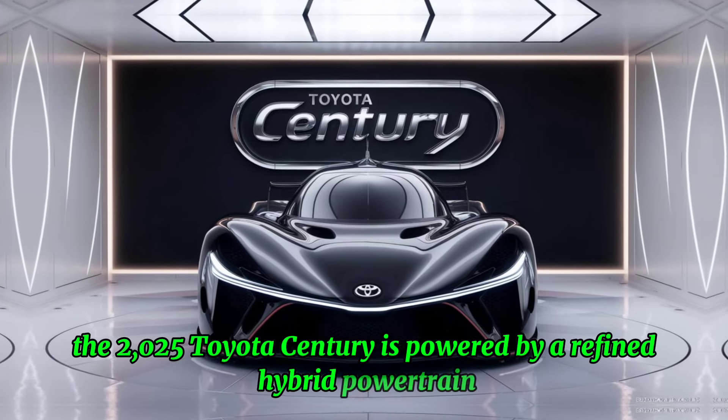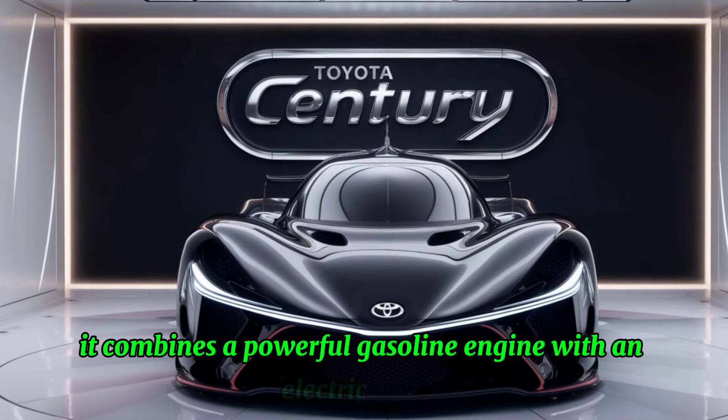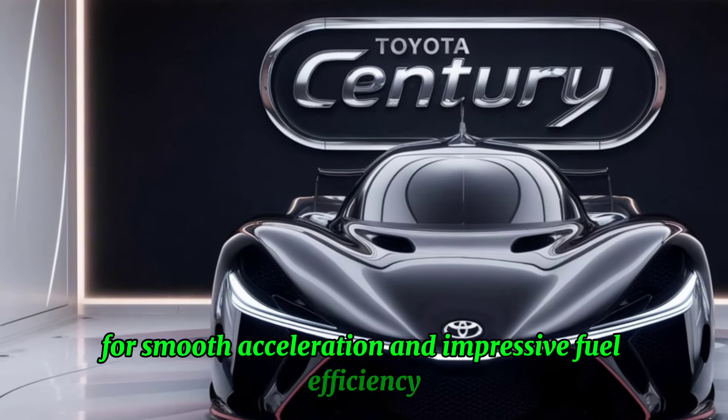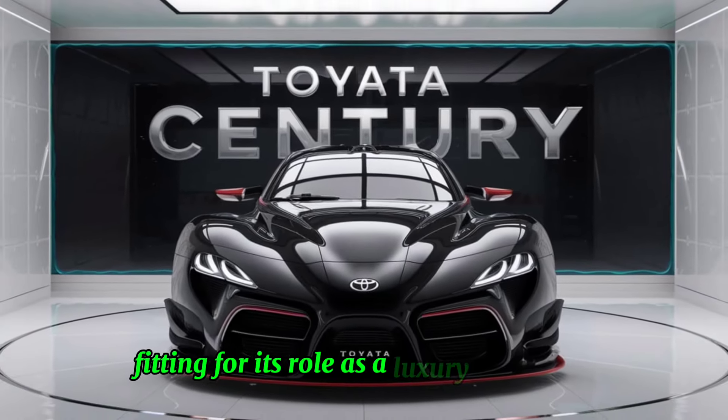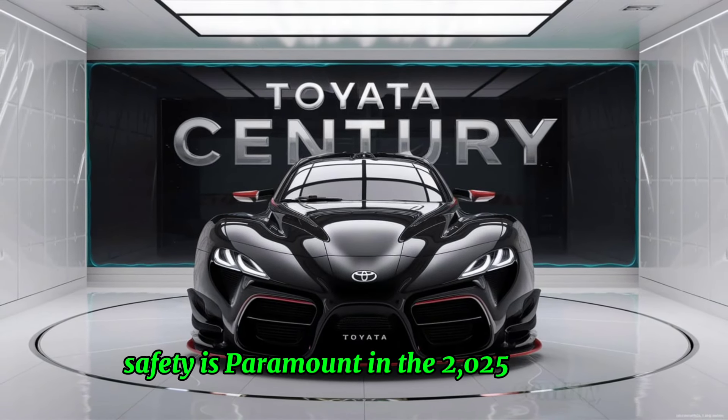The 2025 Toyota Century is powered by a refined hybrid powertrain. It combines a powerful gasoline engine with an electric motor for smooth acceleration and impressive fuel efficiency, fitting for its role as a luxury limousine.